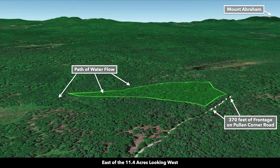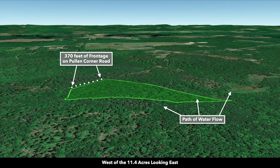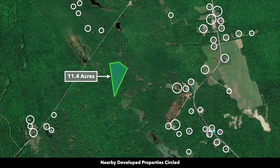These are Google Earth terrain views. This is south of the property looking north. Now we're east of the property looking west. This is north of the property looking south — you can see that 370 feet of road frontage on Pullen Road. And now we're west of the property looking east, and there's where Pullen Road meets Campground Road.